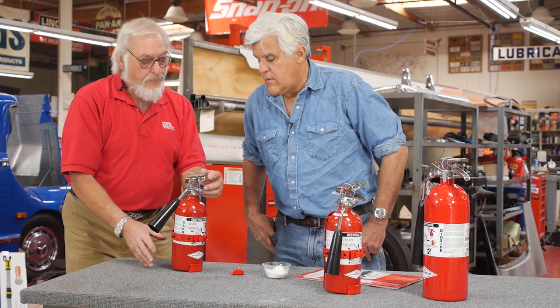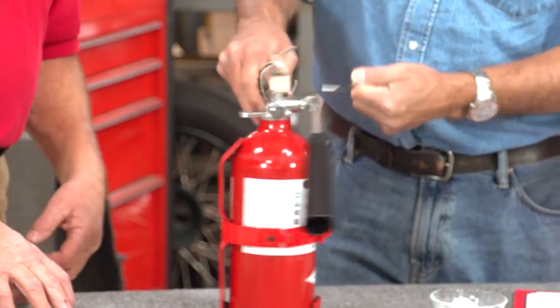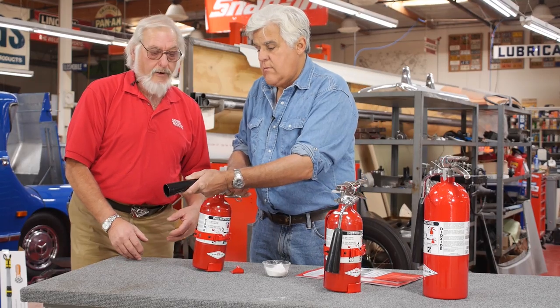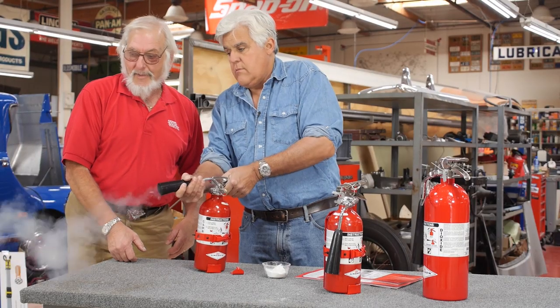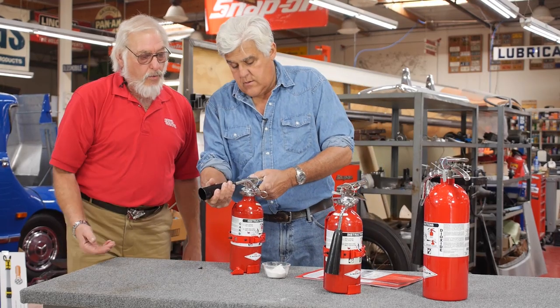Do me a favor, Jay — try this. Just hold the pin, aim it and fire. There's no residue — it's clean. Everything gets very, very cold.